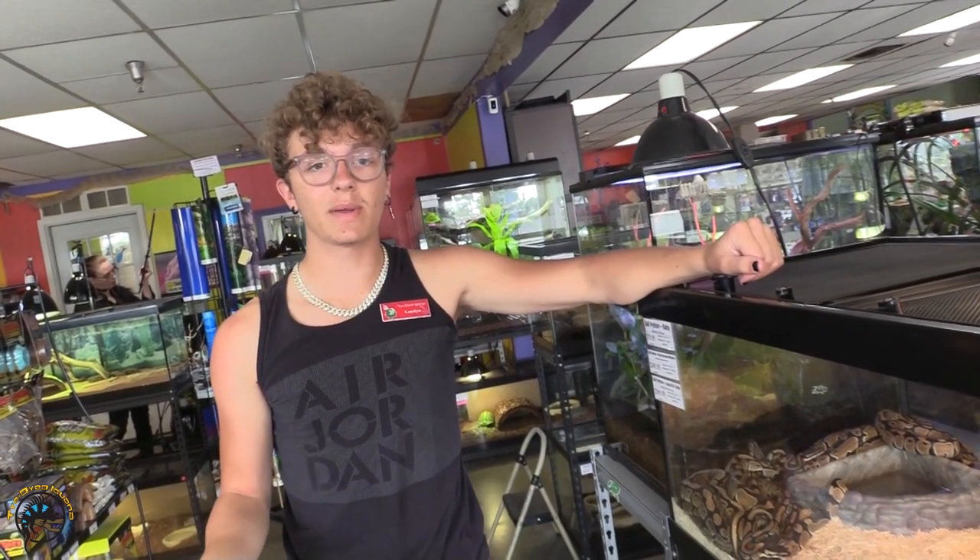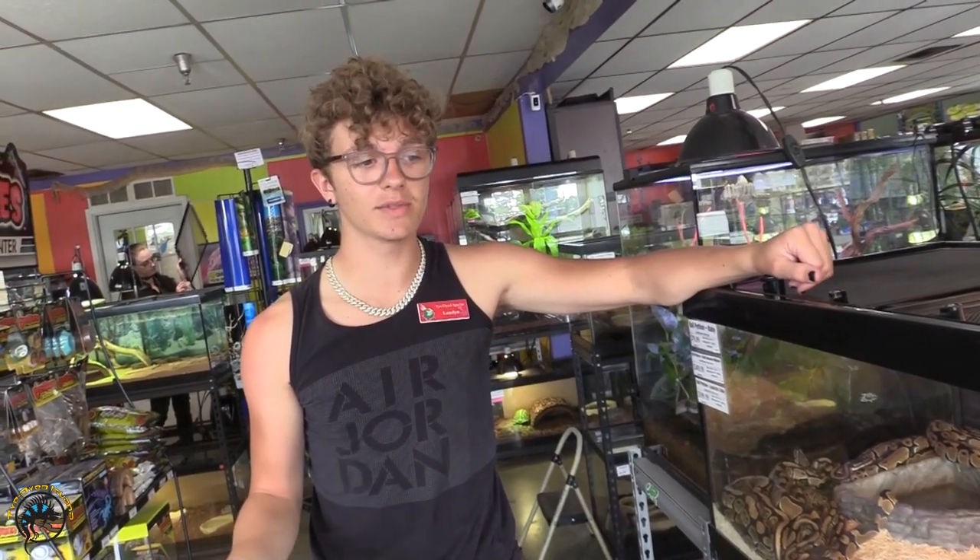What's up guys, it is Landon. Today we're gonna be looking at our new fish and our new animals in the store. Eric will be showing you the fish, and I'm gonna take a look at some of the animals. So let's get started with our new animals.